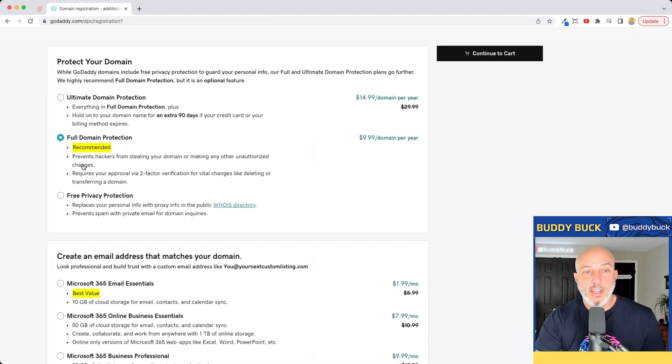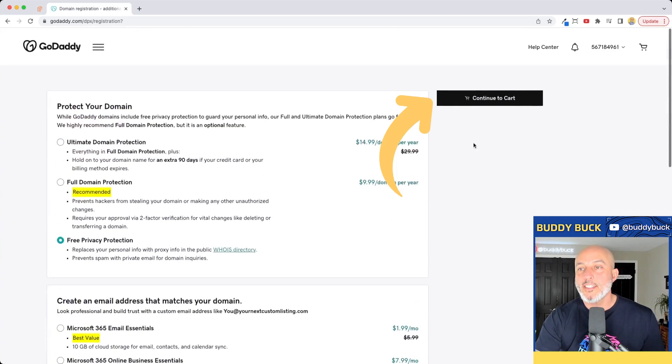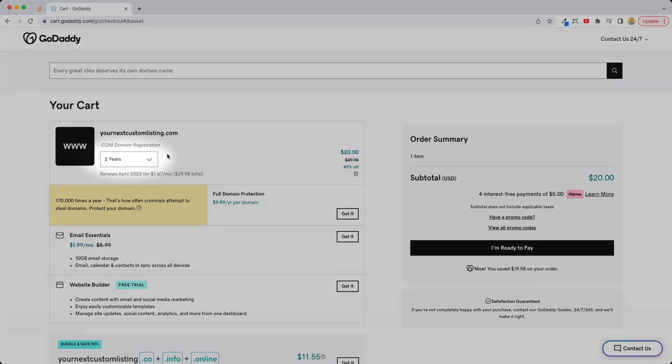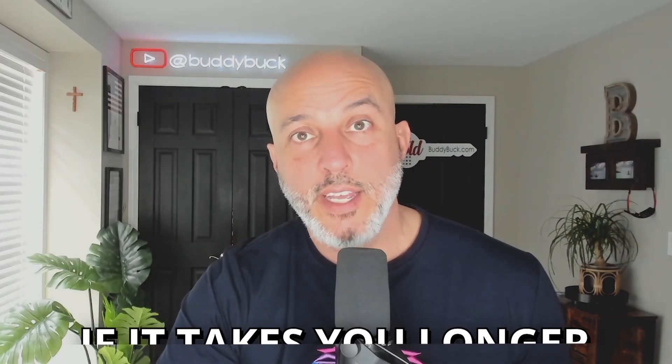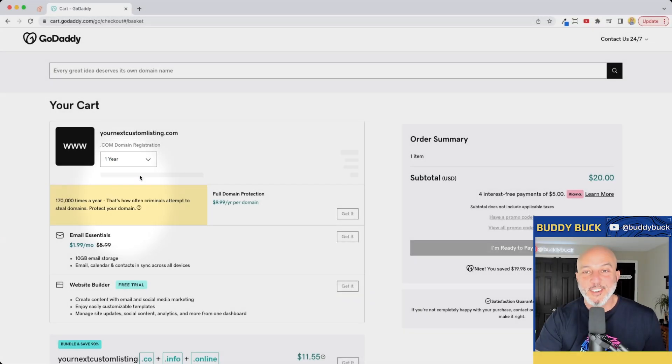Here's one of the things I was talking about — don't need it, check free, go down, no professional email. Now you can see in the cart it's going to default to two years. Side note: if it takes you longer than a year to sell a home, you're doing something wrong. Change this to one year over here on the right and click 'Ready to Pay.'